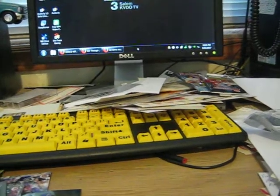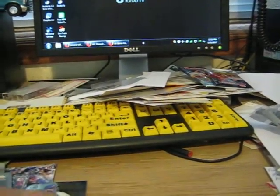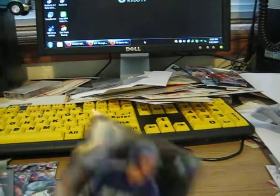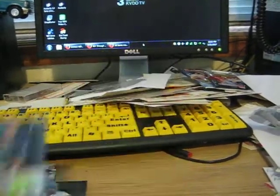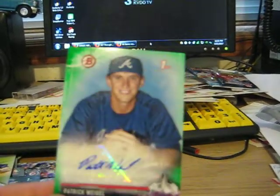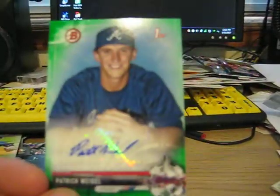I don't believe any of those were numbered. This one is his first Bowman card. Dave Dunning — I don't know a lot of these people. Lucas Erceg — first Bowman card. Andrew Sopko. And Patrick Weigel — autographed, green parallel, Bowman first card, number 95 out of 99. That was unusual to find.